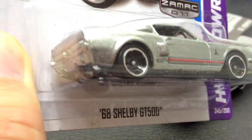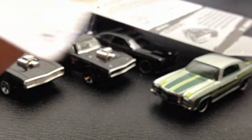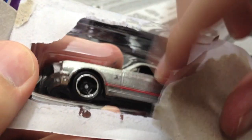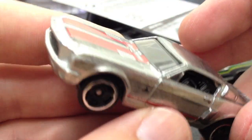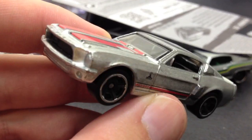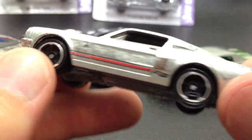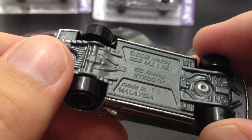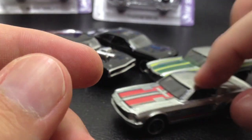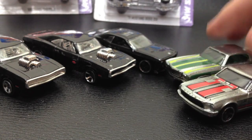Here's the Shelby GT500 — another super beautiful Zamax casting. Got a couple of these in the blister, so went ahead and opened this one to show it next to the Monte Carlo. Beautiful Zamax chrome, nice blacked-out wheels, dark interior — just kind of simple but really, really nice. Worth having one to open for sure. There's a red version or maybe another color of this that I'm not quite sure of, but I think it's the same car — they just have the Zamax color scheme going on.